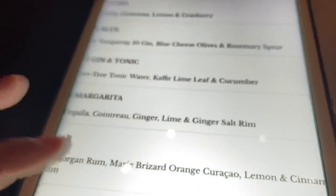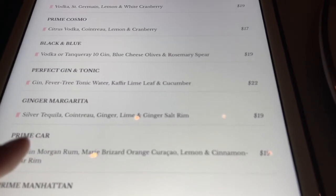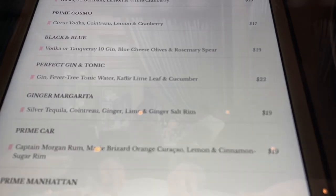I do have my eye on some cocktails. This is the cocktail menu, which is very bright on this iPad. I'll be getting — they always sound so good — I'm kind of craving a simple gin and tonic. So that's what I'm going to get: the perfect gin and tonic with gin, tonic water, kaffir lime leaf, and cucumber.